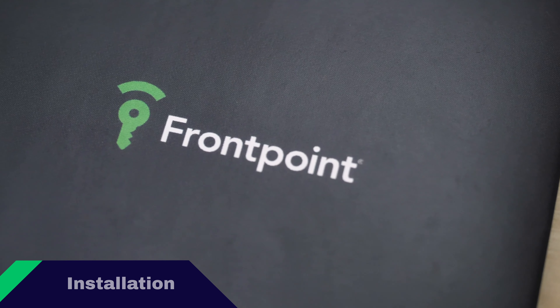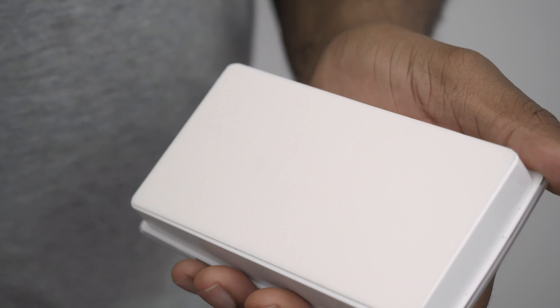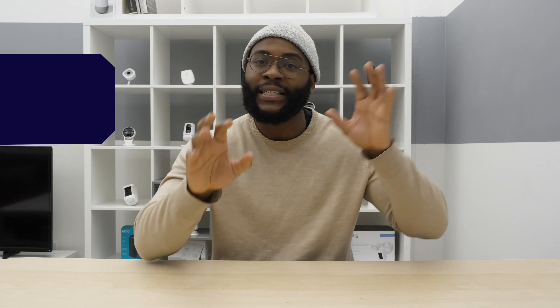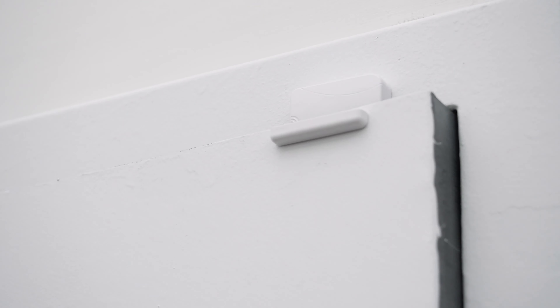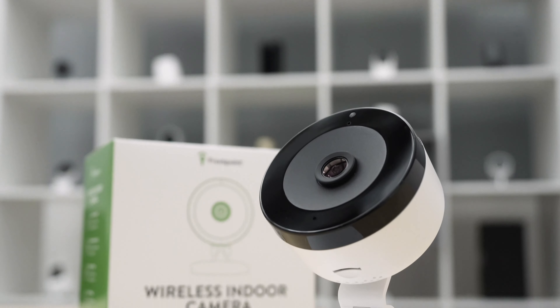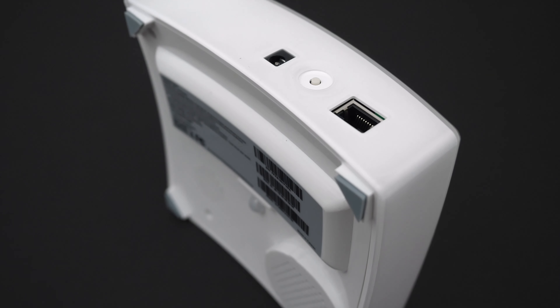Let's discuss the installation process for both Frontpoint and Protect America. First of all, both were pretty simple. With Frontpoint, it's essentially peel and stick. You'll take all the pieces out of the box, peel off the stickers, and place them in the necessary parts of your home — your windows, doors, the corner for your motion sensor. The only thing that took me any time at all was attaching the various ethernet cables to the camera and the hub. Overall, it took me a little bit over an hour to have my Frontpoint system up and running.